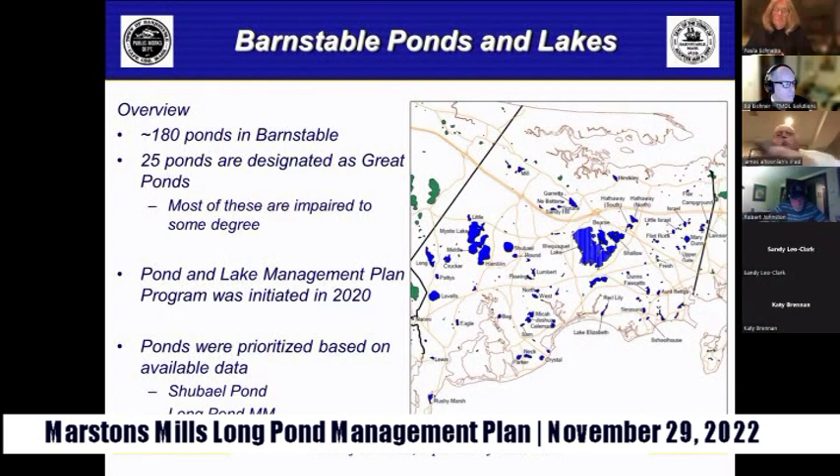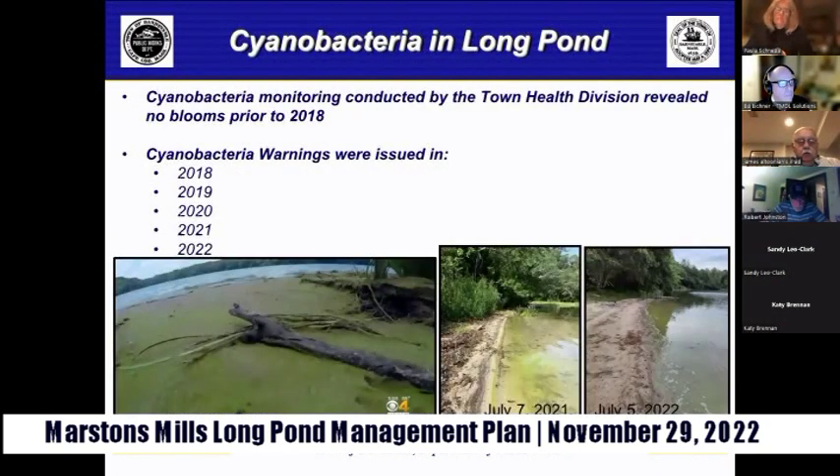The prioritization revealed Shubal Pond at the top of the list, with its management plan completed earlier this year. Next was the Long Pond-Marstons Mills management plan, which is the focus of tonight's presentation, and third is the Lovells Pond plan currently underway. A particular concern for these ponds is cyanobacteria blooms. Long Pond did not experience these blooms prior to 2018, but since then they have occurred almost annually, resulting in public health advisories warning swimmers and pet owners about pond safety.